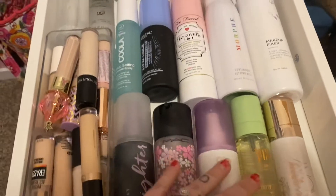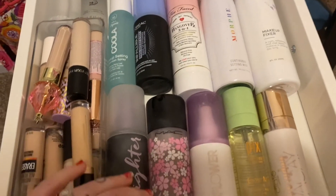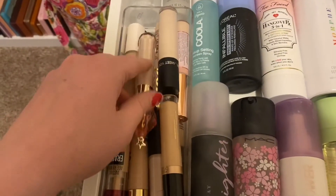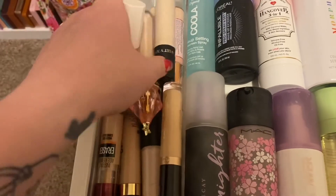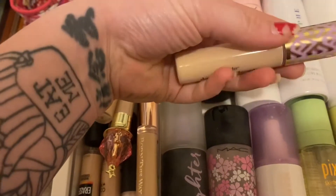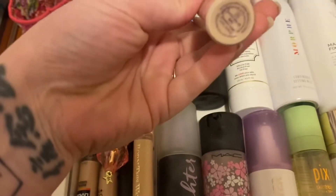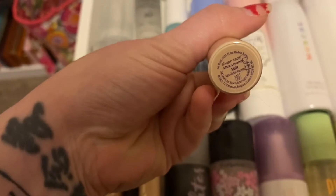Next we're going into setting sprays and concealers. For setting sprays I'm not going to choose anything because I already have about three setting sprays in my project pan. So we're just going to choose a concealer — I'm going to choose the Tarte Double Duty Beauty Ultra Creamy Shape Tape in shade 16N.